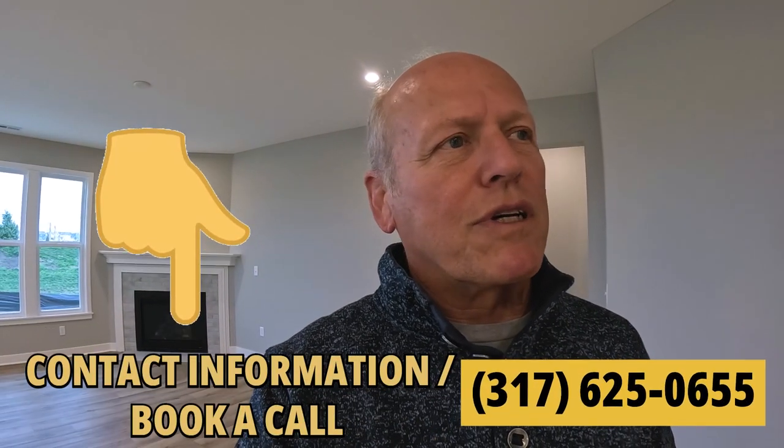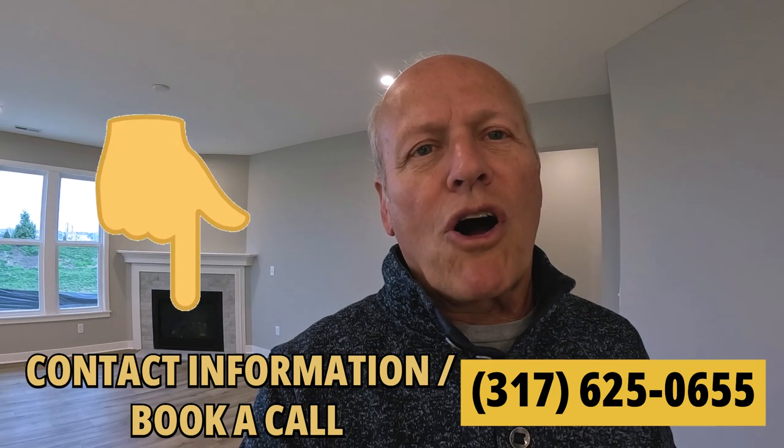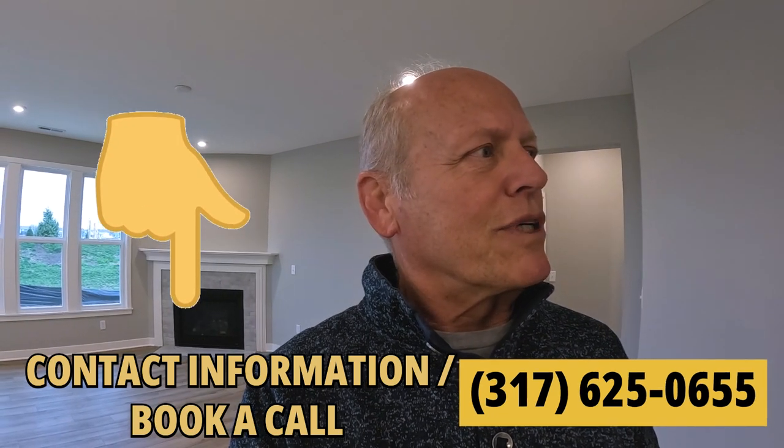If you have interest in seeing any of these houses, just text me, book a call, or give me a call and we'll get you scheduled to see if it's something that might interest you. Let's go see what the next one looks like.